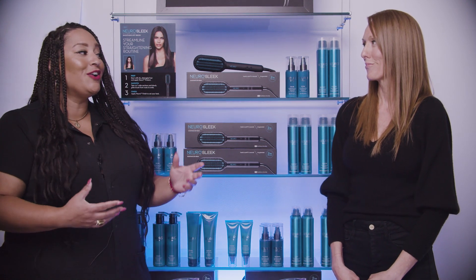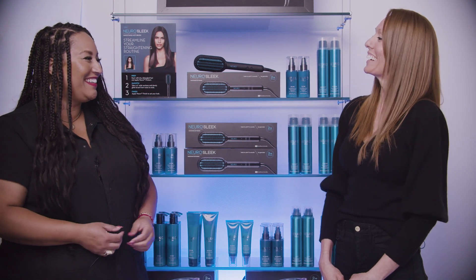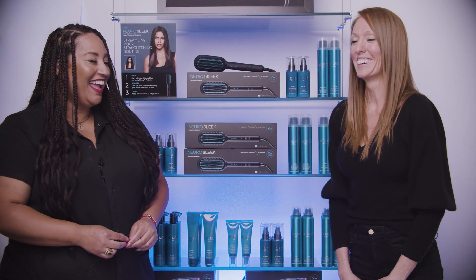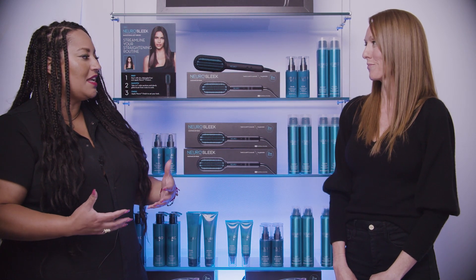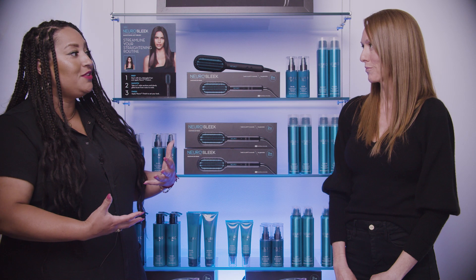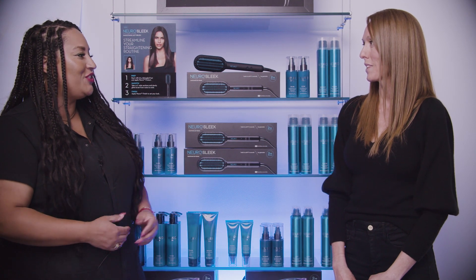Hi everyone, my name is Paula Peralta, Artistic Director for Paul Mitchell, and I'm here with our Director of Visual Merchandising, Bridget Kirby. Welcome, Bridget. Hi, Paula. Good to be with you. I love having these conversations with you about merchandising and setting salons up for success. So can you talk to us a little bit about what it is you do and how you tell a story with merchandising?